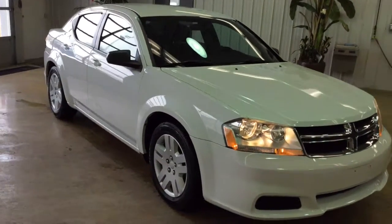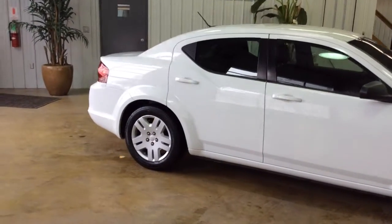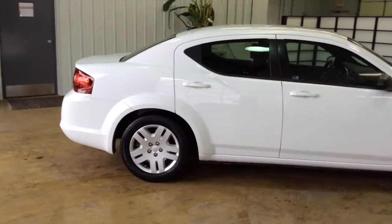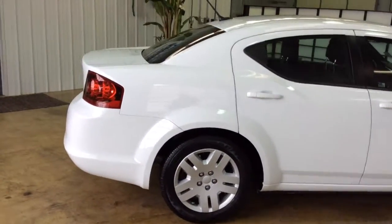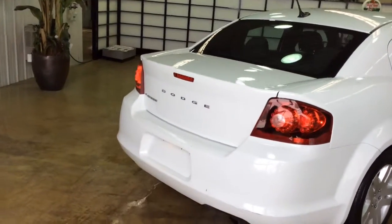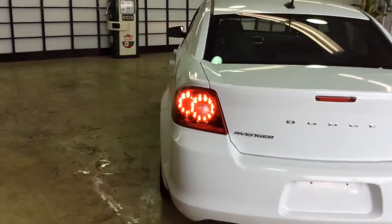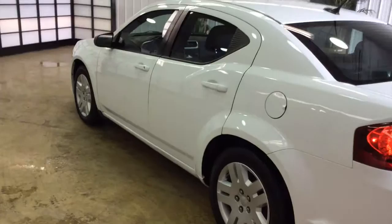This vehicle is painted in bright white clear coat and has the premium black cloth interior. It is powered by the 2.4-liter four-cylinder engine with the four-speed automatic transmission. It is equipped with four-wheel ABS brakes, traction control, and stability control.